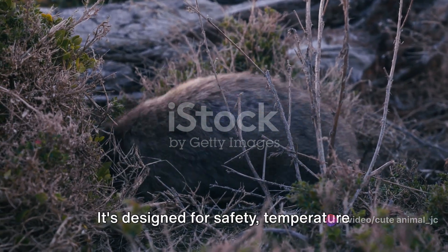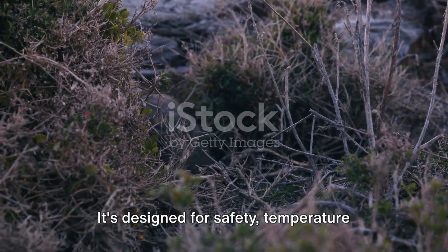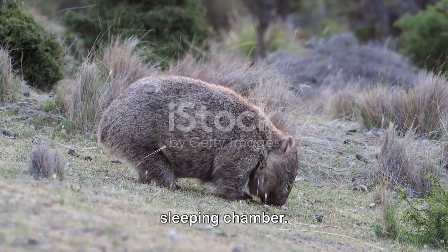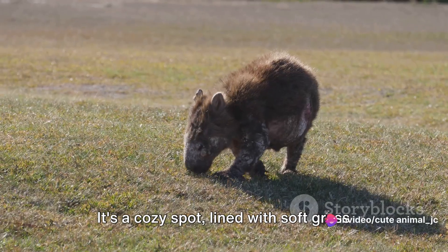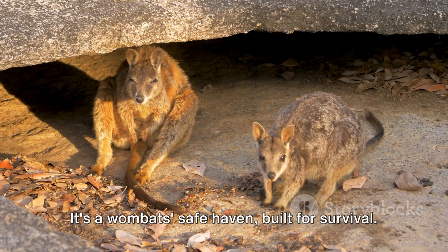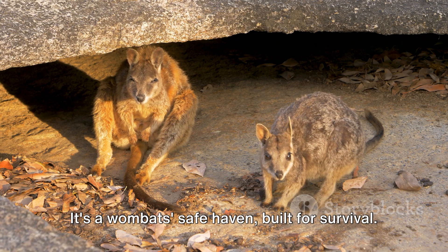Wally's burrow is his castle. It's designed for safety, temperature control, and comfort. At the heart of his burrow, Wally has a sleeping chamber — a cozy spot lined with soft grass and leaves. The burrow's multiple entrances and exits allow for quick escapes from predators. It's a wombat safe haven, built for survival.